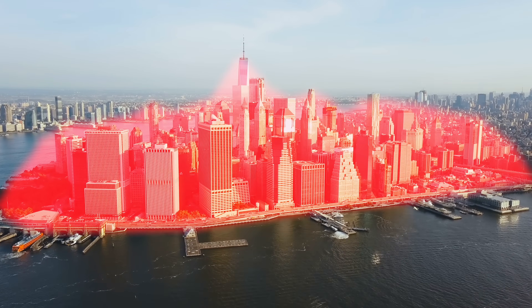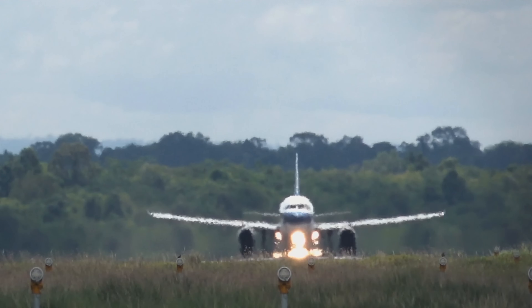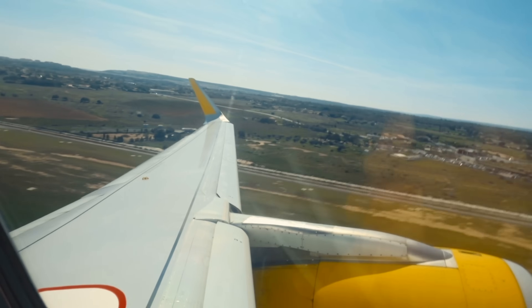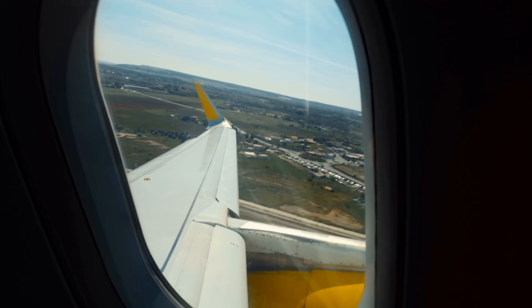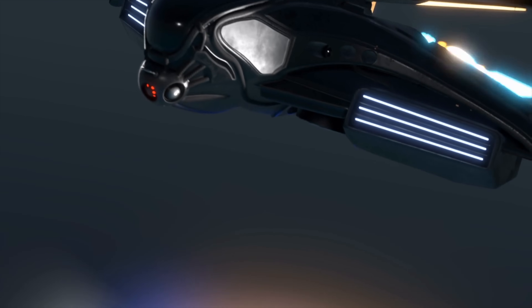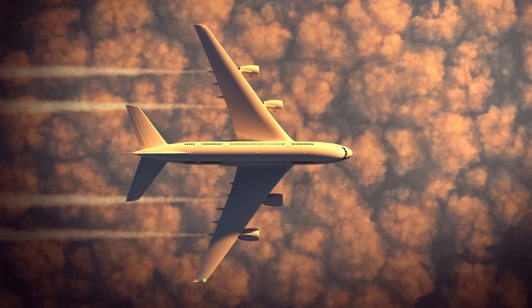With plasma engines, that number could be drastically reduced to practically nothing — that is, of course, if they can get off the ground. So what is a plasma engine? To help understand the very sci-fi-sounding technology, let's first look at regular old gas turbine engines.